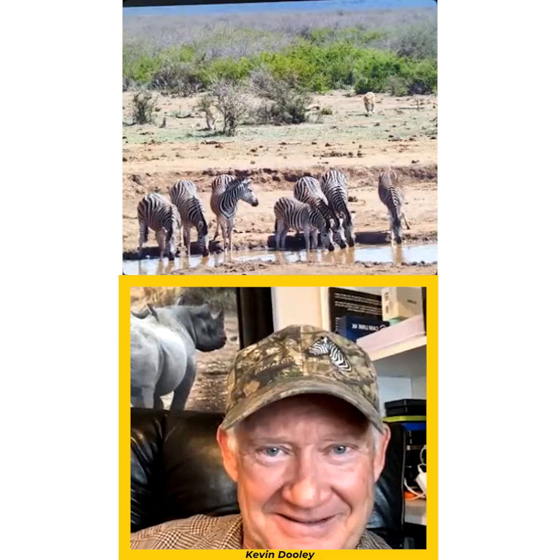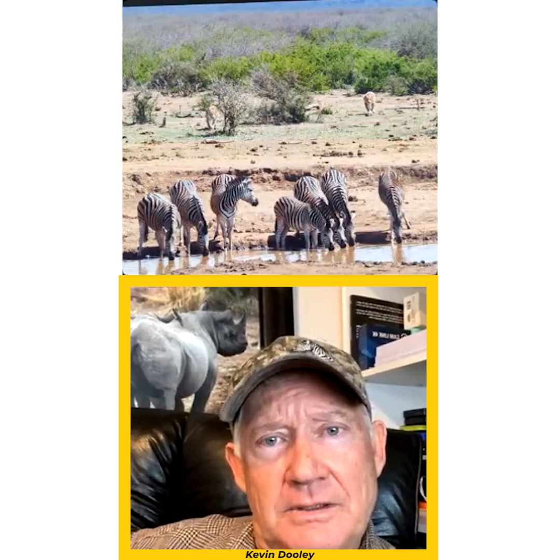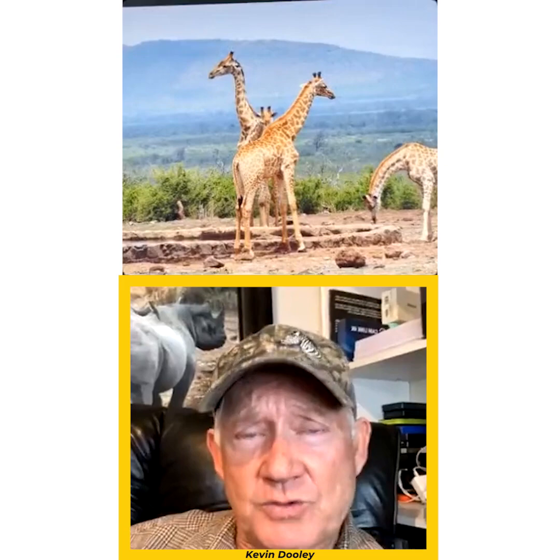We can analyze specific animals in future videos, focusing on one animal at a time. There are so many species we photograph in South Africa and Botswana. Botswana is really amazing for leopards. Both locations have special things about them.